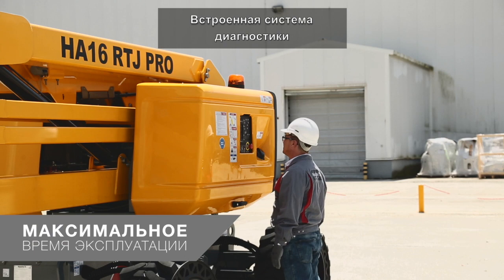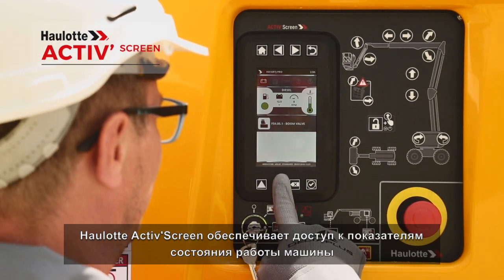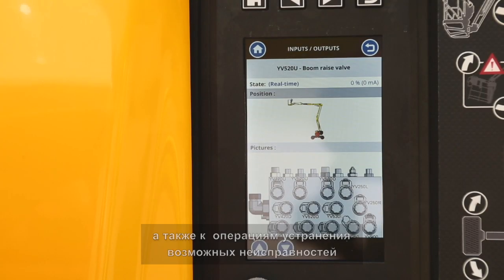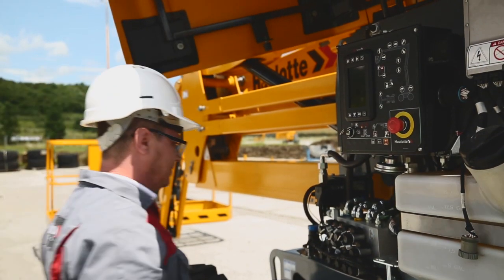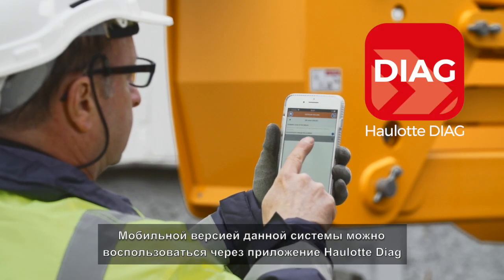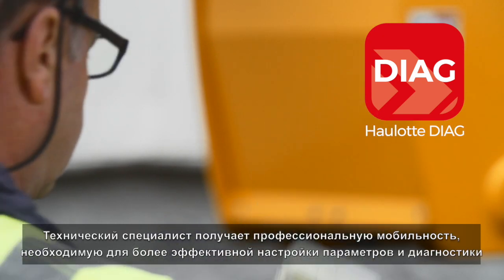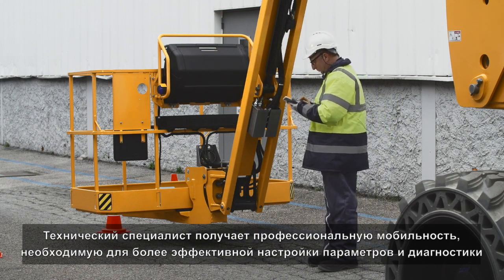A practical onboard diagnostic tool, Haulet ActiveScreen, provides operators with information on the machine's working conditions and procedures to resolve any malfunctions. The interface is also available in a mobile version with the Haulet Diag app. Technicians thus enjoy the mobility necessary for even more effective configuration and diagnostics.